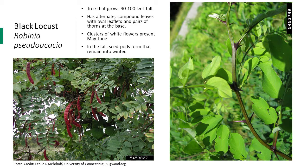Black locust is a tree that grows 40 to 100 feet tall. It has alternate compound leaves with 7 to 21 oval-shaped leaflets, and pairs of thorns at the base. Clusters of fragrant white flowers are present around May to June. It has 2 to 4-inch seed pods which mature around September and remain on the tree into winter. This tree is competitive because it can grow in nitrogen-deficient soils. Black locust trees also have an extensive root system that allows them to reproduce clonally, sprouting many clones and forming a dense canopy that shades out native species.